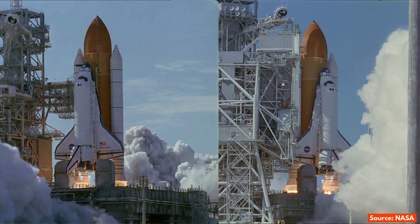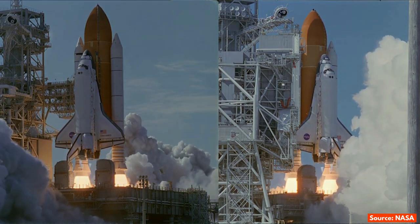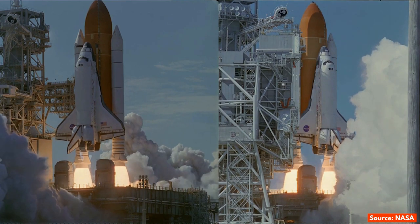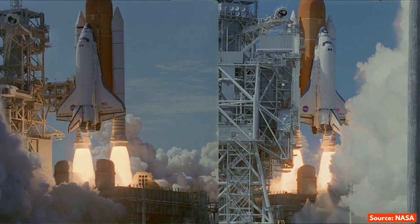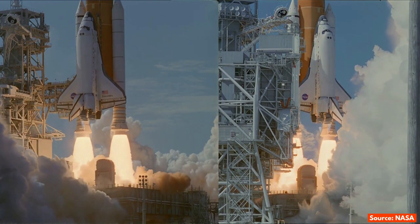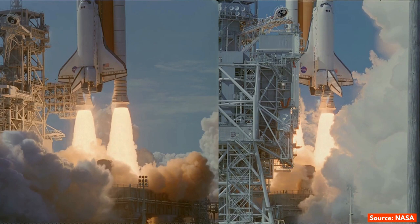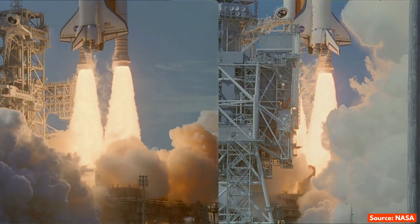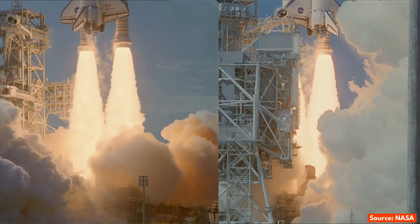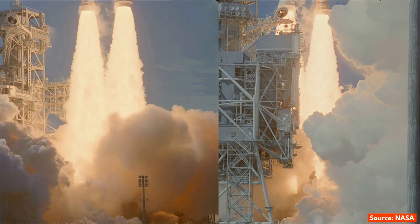The Space Shuttle is a retired, partially reusable, low-Earth orbit spacecraft, which was operated from 1981 to 2011 by NASA as part of the Space Shuttle program. Its official program name was Space Transportation System, taken from a 1969 plan for a reusable spacecraft system, where it was the only item funded for development.